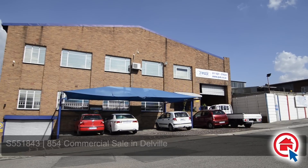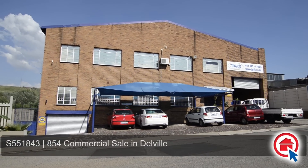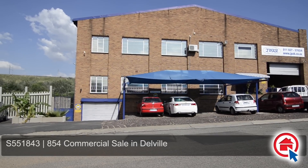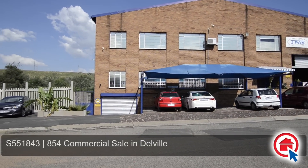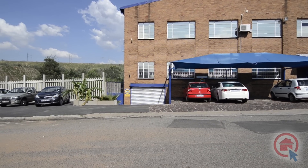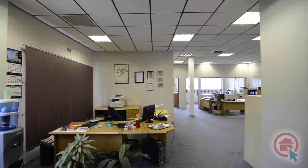Looking for prime office and workshop space in Dalville which provides easy access to all the major industrial nodes, or perhaps an investment opportunity? Then look no further as this property fulfills both these needs. This base brick property offers ample off-street parking as well as roller doors for easy access into the warehouse and basement level.